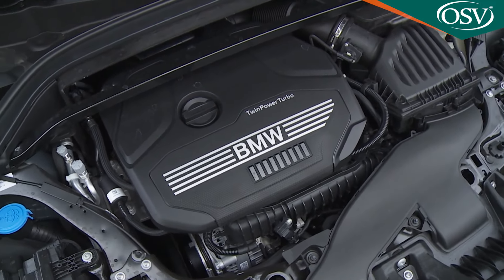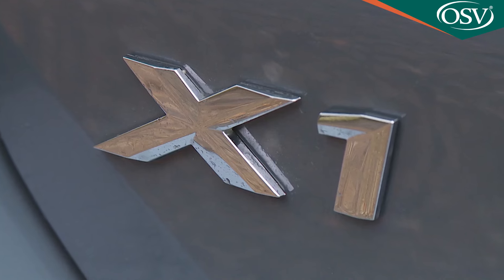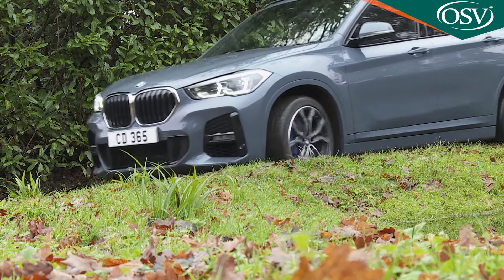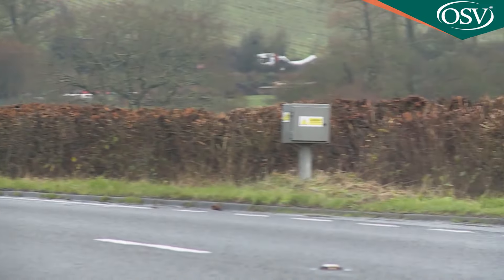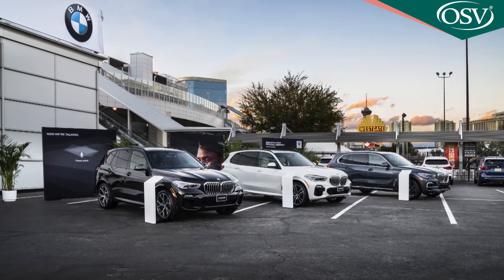As before, the engine you choose will dictate whether your X1 is available in either front-driven S-Drive guise or all-wheel-driven X-Drive form. The 4x4 X-Drive layout gives you just enough on-demand traction for icy days and muddy tracks. The volume part of the range offers around 140 to 150 horsepower, concentrating on either the 18i petrol version or the 18d diesel. We'd favour the efficient 18d, which in S-Drive manual form can manage up to 56.5 mpg on the WLTP combined cycle and up to 133g per kilometre of NEDC-rated CO2. If you like the idea of around 190 horsepower and can afford a bit more, your dealer will point you towards the auto-only 20i petrol or 20d diesel derivatives.